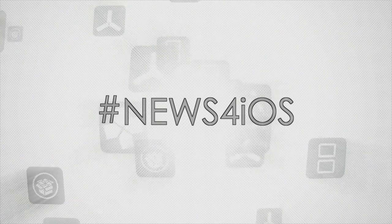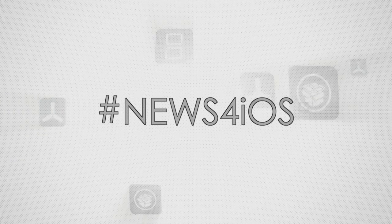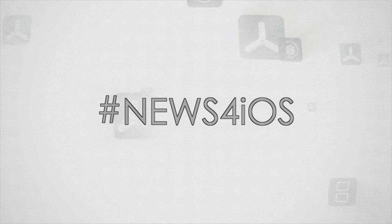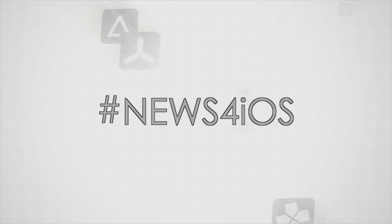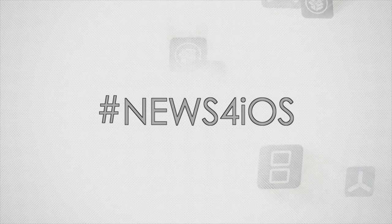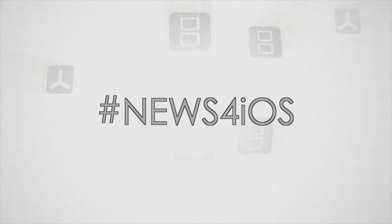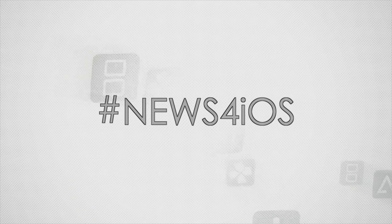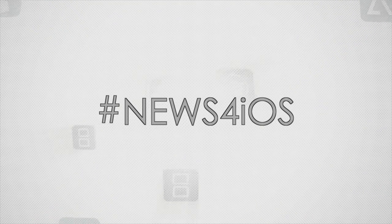Hey, wassup! Operationidroid here, and welcome back to News for iOS, a series where I go over all the latest and greatest news in regards to iOS emulators and sometimes iOS screen recorders. Lately, I've been covering the amazing iRec as well as popular non-jailbroken and jailbroken emulators on iOS devices. With that being said, we have a lot of stuff to cover, so let's begin.